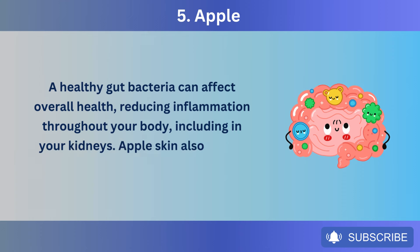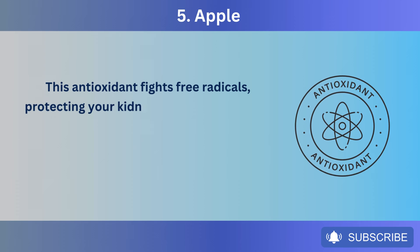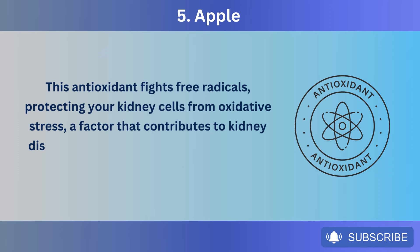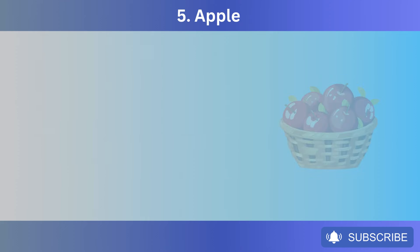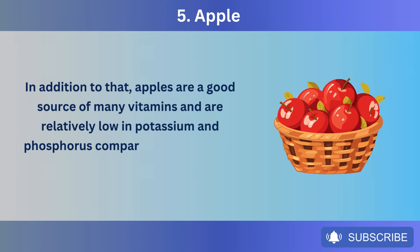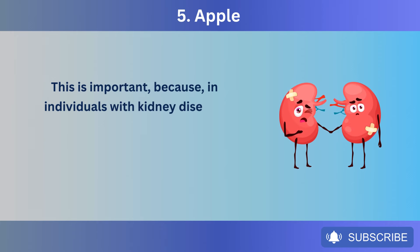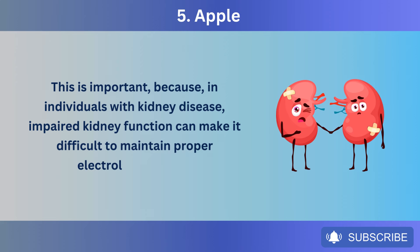Apple skin also contains quercetin, a potent antioxidant. This antioxidant fights free radicals, protecting your kidney cells from oxidative stress — a factor that contributes to kidney disease progression. Quercetin might also have anti-inflammatory properties. Apples are a good source of many vitamins and are relatively low in potassium and phosphorus compared to some other fruits. This is important because in individuals with kidney disease, impaired kidney function can make it difficult to maintain proper electrolyte balance.